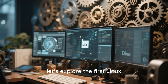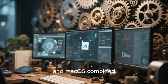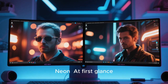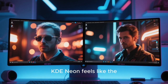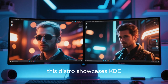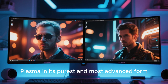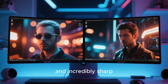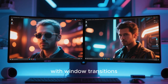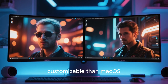With that in mind, let's explore the first Linux distro that truly looks better than Windows 11 and macOS combined. The first distro on this list is KDE Neon. At first glance, KDE Neon feels like the future of desktop computing. Built by the KDE team themselves, this distro showcases KDE Plasma in its purest and most advanced form. The desktop is clean, modern, and incredibly sharp. Animations are smooth and fast, with window transitions that feel more fluid than Windows 11 and more customizable than macOS.